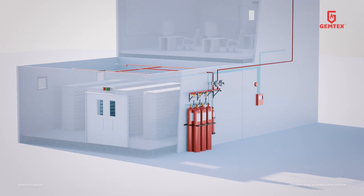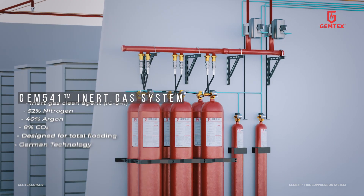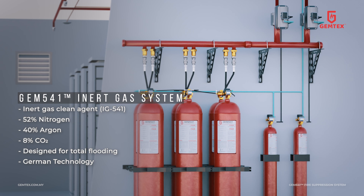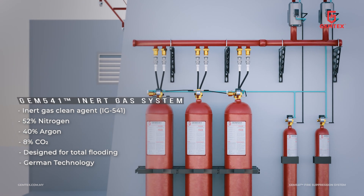GEM541 is typically used to protect electronic equipment and vital machinery. It consists of IG541 clean agent: 52% nitrogen, 40% argon, and 8% carbon dioxide.